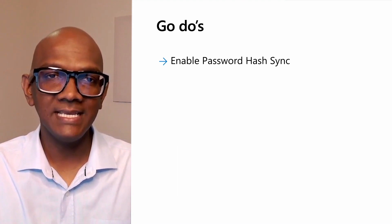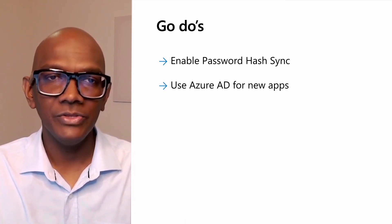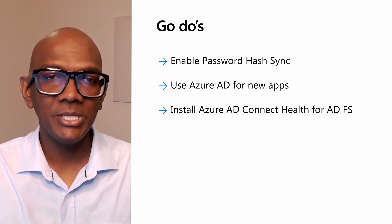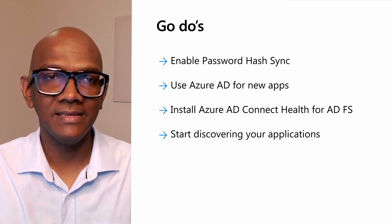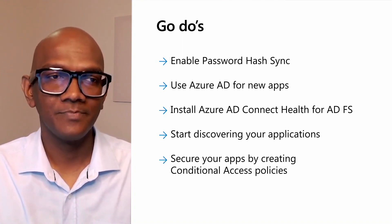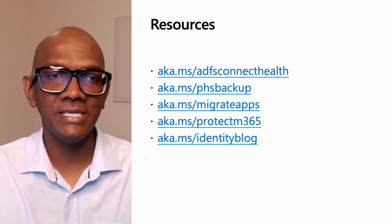Enable password hash sync and start testing cloud-native authentication with Staged Rollout. Stop the bleeding — use Azure AD for all new apps going forward. Install the Azure AD Connect Health agent for ADFS in your ADFS farm. Start discovering your apps using the ADFS activity report. Finally, secure your apps with conditional access policies. We will leave you with a list of resources that you can use as you start on your ADFS to Azure AD migration journey. Thank you and enjoy the rest of your Ignite experience.